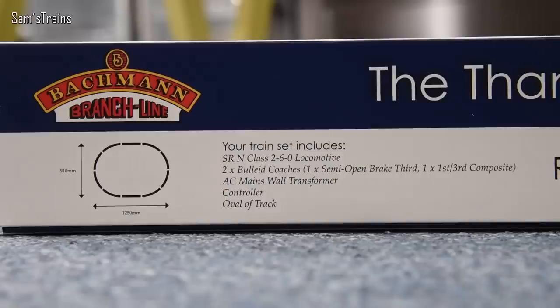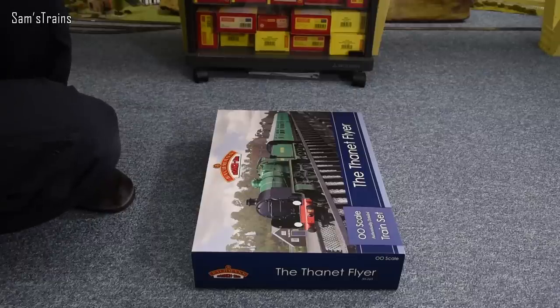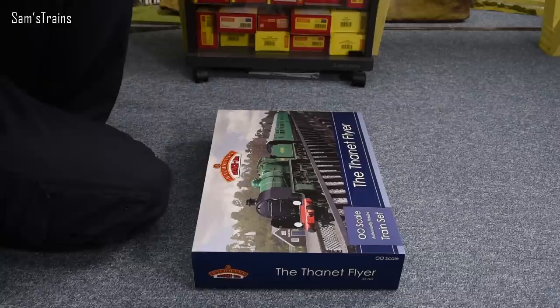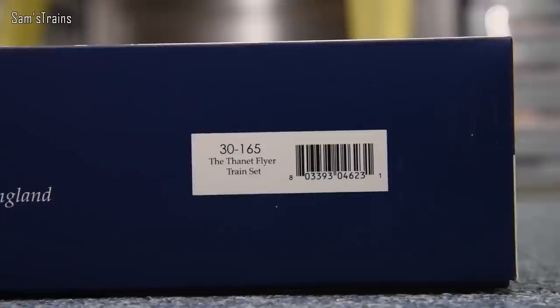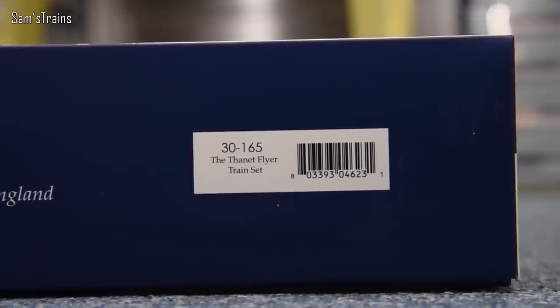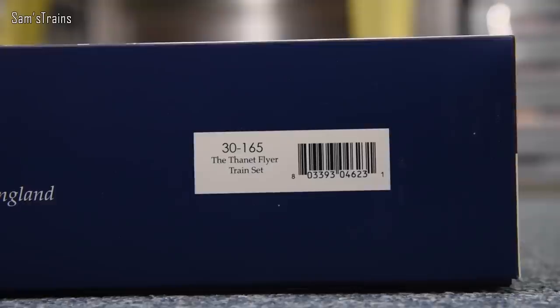On the back of the box you can see what the train set includes — it's relatively self-explanatory. It has the N-Class inside, which is a lovely Southern loco from the SECR originally I think, two Bulleid coaches, an AC mains wall transformer, a controller, and an oval of track. It is basic stuff; we've not got loads of extra accessories, but it should be a pretty good standalone set. And if you're interested in exactly what this is, it's 30-165, the Thanet Flyer train set.